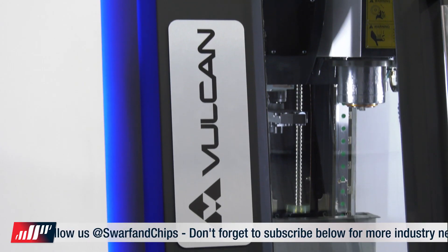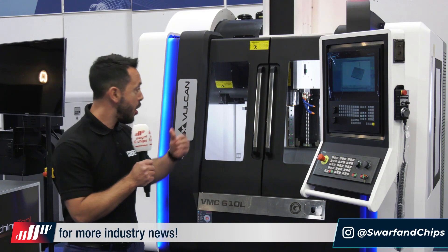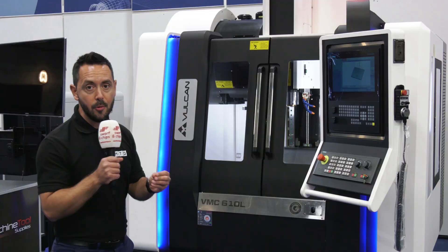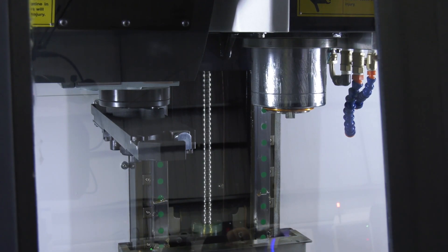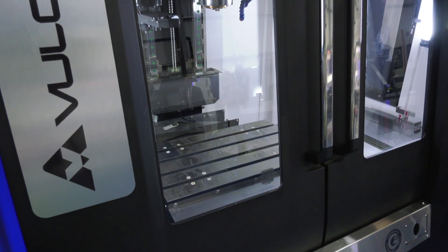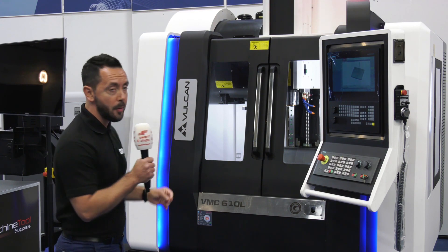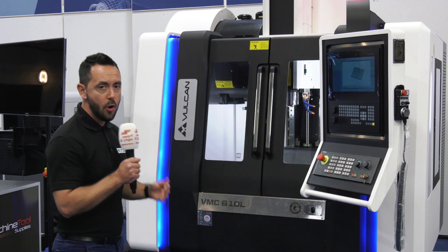The Vulcan VMC 610L - the latest offering from ETG - is available for under £50,000. It's a three-axis machine tool with lots of different options and capabilities. You've got four options for the control system: Siemens, Hydro 9, FANUC or Mitsubishi. It comes complete with a swarf management system. 610mm in the X-axis for this particular model, 400 in the Y and 400 in the Z. The smallest model is 400 in the X, going all the way up to 2.5 metres. It comes as a linear guideway model but also with box guideways as an option, in every size range. Linear comes with BT40, with BT50 available when you go to a box guideway - all for less than £50,000.